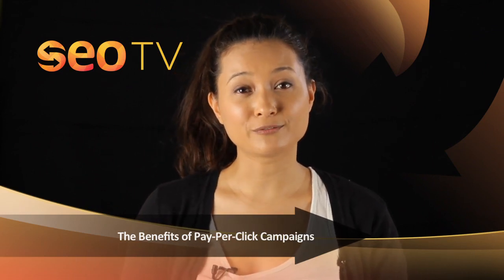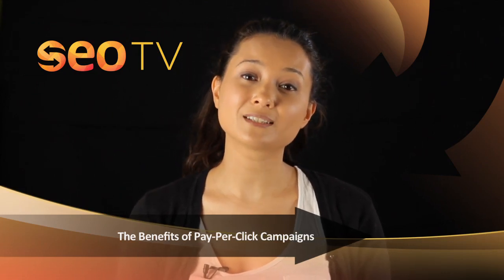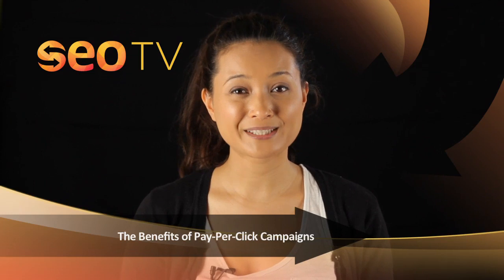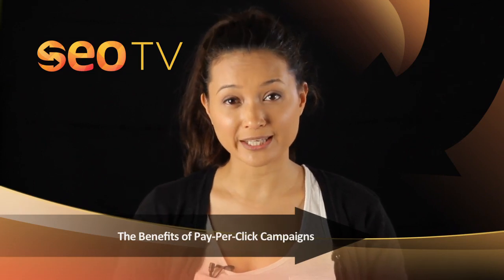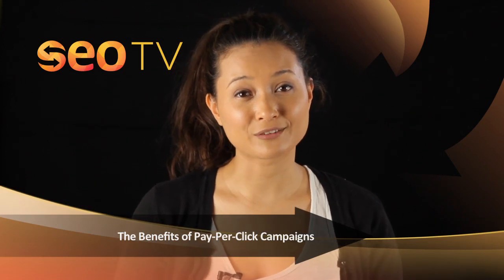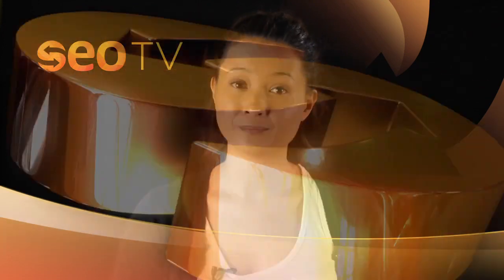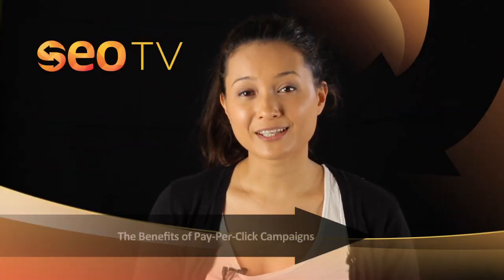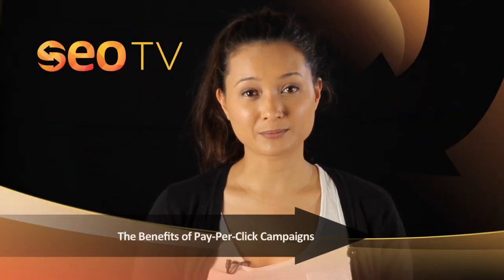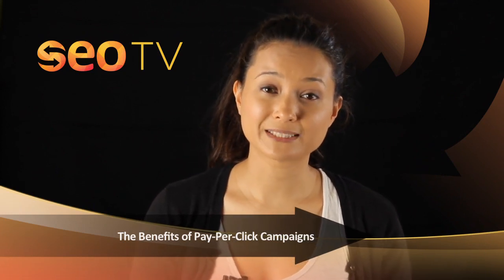By taking full advantage of your PPC campaign, you have the ability to create a strategy of targeting specific types of potential clients. This can be achieved by choosing your own unique keywords specifically related to your product. By doing this, you have a greater chance of catching the attention of major search engines such as Google. By being precise with your keywords, Google has a greater ability to place your ads within your target market, which will interest a specific audience.